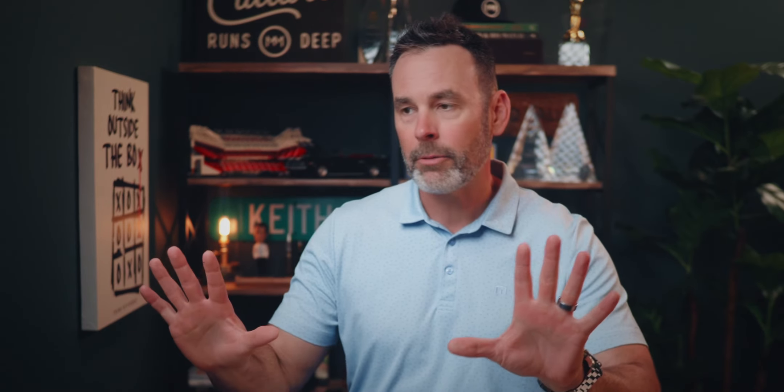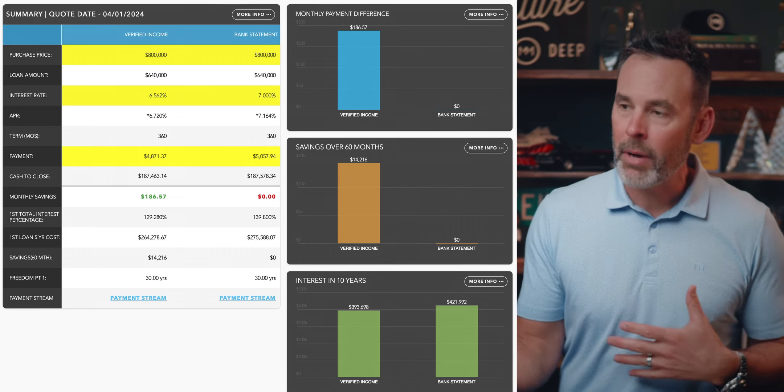They're saying on this bank statement loan, I'm going to pay more money on a monthly basis. Why wouldn't I just raise my income and pay more income tax and qualify for the cheaper rate? Well, here's what I'm talking about. If we look at this graph here, which shows savings over 60 months —